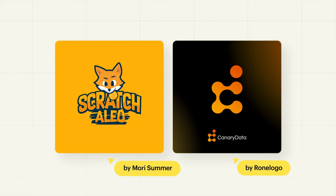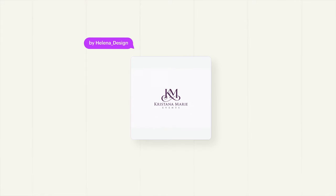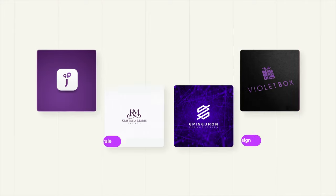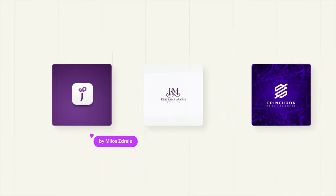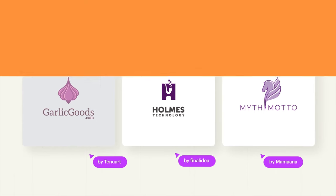Purple has a strong association with luxury. Historically, purple dye was very expensive to produce, so the color was only worn by the wealthy elite and royalty. Besides exclusivity, purple can also convey wisdom, innovation, and quirkiness. So if you have an expensive or luxury brand that isn't too serious, purple could be a great fit.